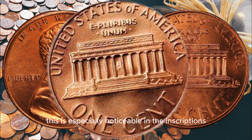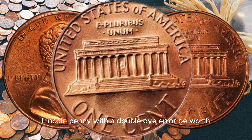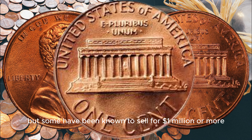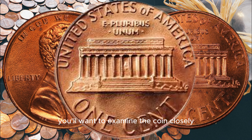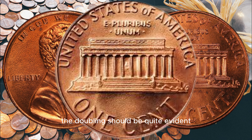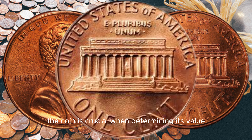This is especially noticeable in the inscriptions and the date on the coin. So, how much could a 1995 D Lincoln penny with a double die error be worth? Well, it depends on its condition and the demand among collectors, but some have been known to sell for a million dollars or more. To identify if you have a 1995 D double die penny, you'll want to examine the coin closely. Look for any doubling in the date, Liberty, and In God We Trust. The doubling should be quite evident, and you might even see notches and subtle differences in the letters and numbers. Keep in mind that the condition of the coin is crucial when determining its value — the better the condition, the more it's likely to be worth.